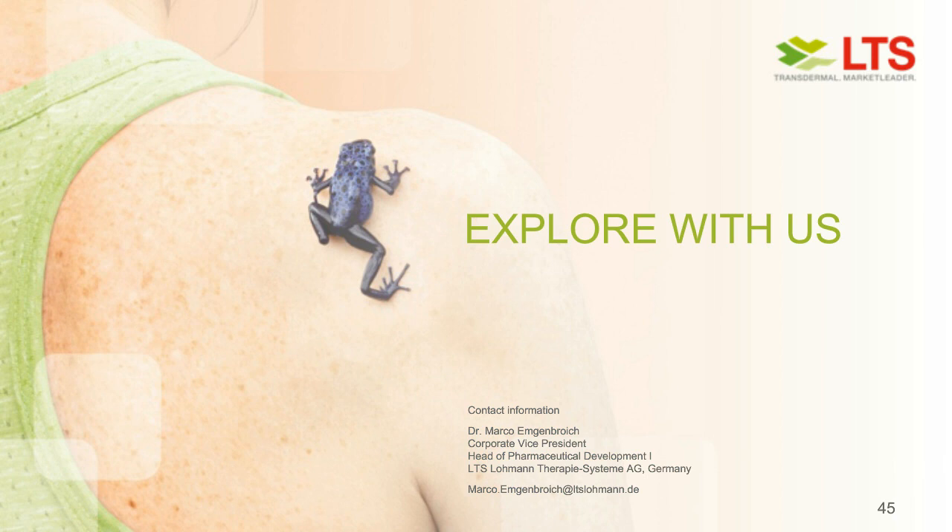Do you already have experience with immunotherapy? In a way, yes. We have performed one clinical trial — this is public — on a vaccine with microneedles.